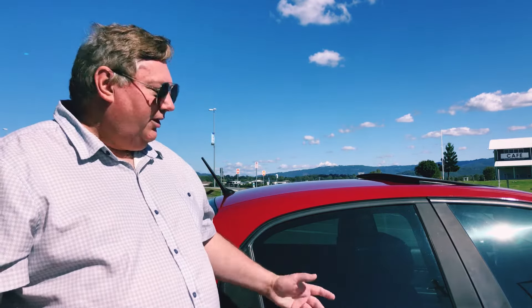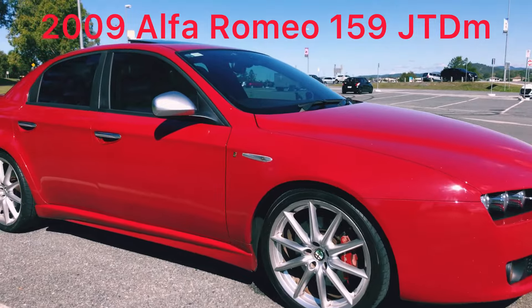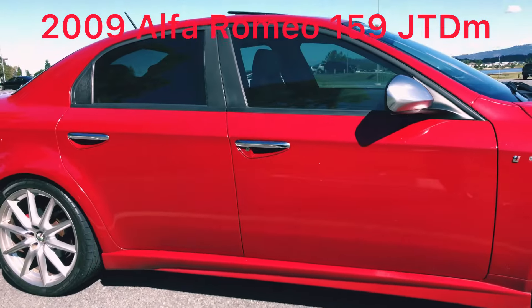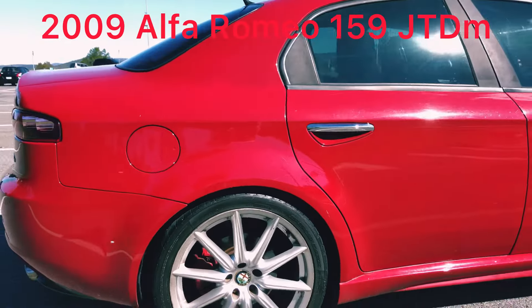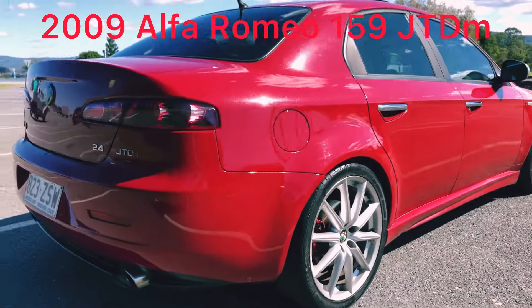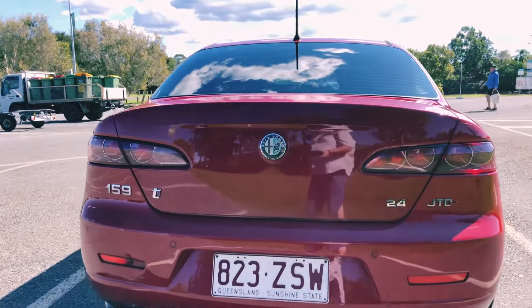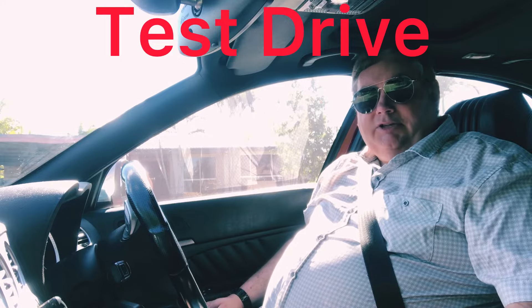Hi, today I'm reviewing the beautiful Alfa Romeo 159. Let's take her for a test drive.